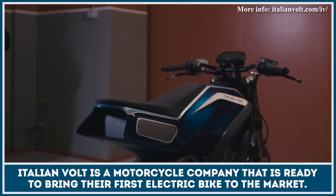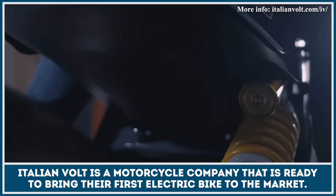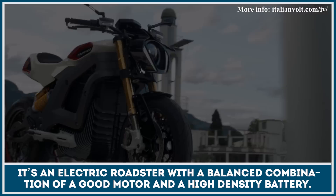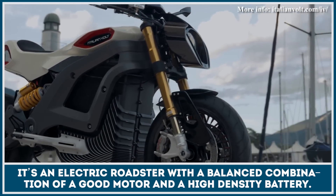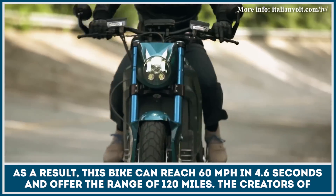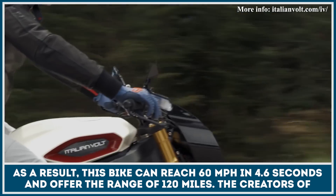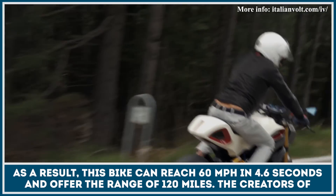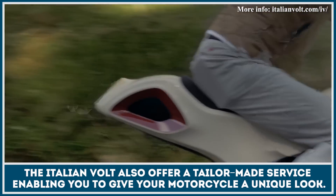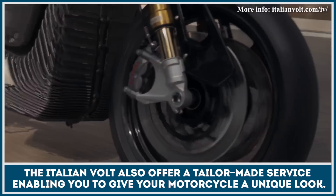Italian Vault is a motorcycle manufacturing company that is ready to bring their first electric bike to the market. It's an electric roadster with a well-balanced combination of a powerful motor and a high-density battery. As a result, this bike can reach 60mph in just 4.6 seconds and offer the range of 120 miles. The creators of the Italian Vault also offer a luxury tailor-made service, enabling you to give your future bike a unique look.